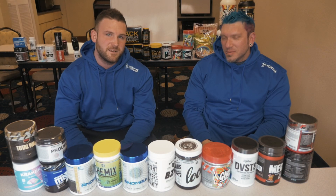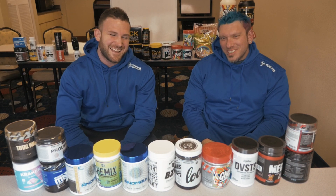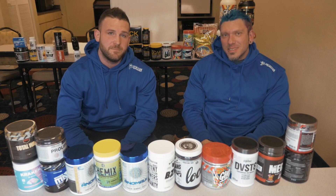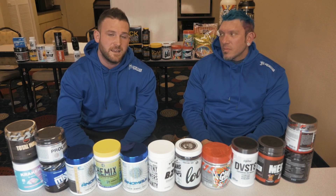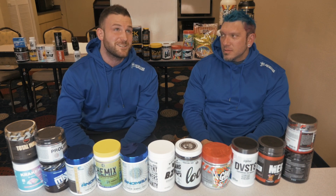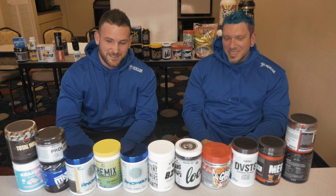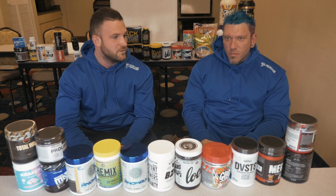Hey guys, Trevor Goodwin from T-Nutrition, and I'm here today with the Gorilla Chemist in the flesh in sunny Florida. Today we're going to go over different choline ingredients, some MAO inhibitors, and some acetylcholinesterase inhibitors as well. I'm not going to do the talking today — it's over to the man himself with the education, the knowledge, and the degrees. So I think we'll start with the three most commonly used choline sources.